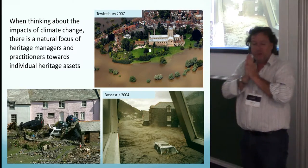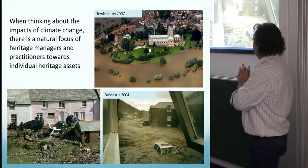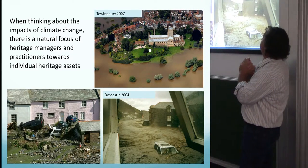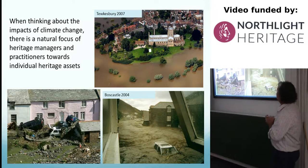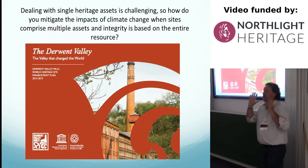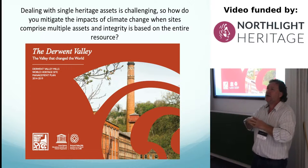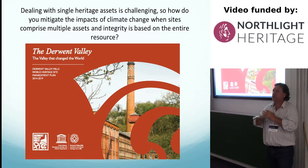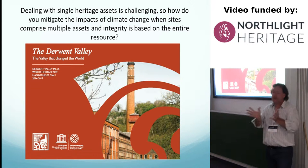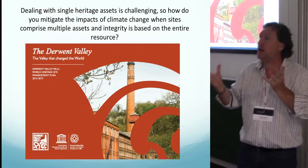We started from thinking about climate and environmental change, with a focus very much towards individual heritage assets. Boscastle 2004 was a very dramatic and famous storm in the UK. The seven floods of Tewkesbury in 2007 — people certainly knew where to build their monuments in the past rather than the new Bovis estates further down in the floodwater. Dealing with heritage at individual sites is difficult enough, but how do you mitigate the effects of climate change when you're dealing with multiple sites, where the integrity of all those sites is influential in the monuments themselves — a multi-asset resource. That's where we're really coming from, and the Derwent Valley Mills World Heritage Site is an example of multiple assets we have to think about.